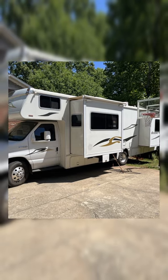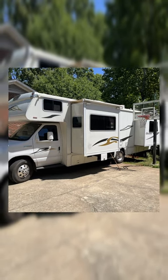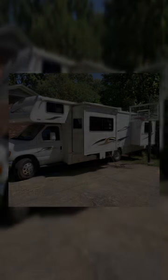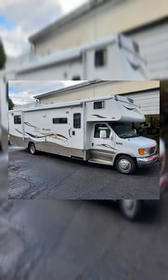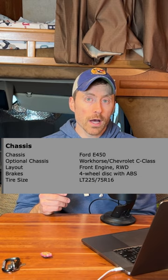We purchased a 2007 Winnebago Outlook. It's a 29-foot RV. We were looking for something with our three kids that would sleep at least five. This Winnebago has a Ford E450 V10 engine, so it's got a big old honking engine.